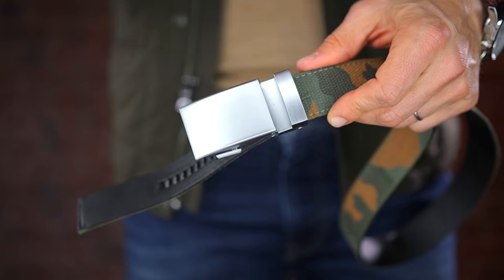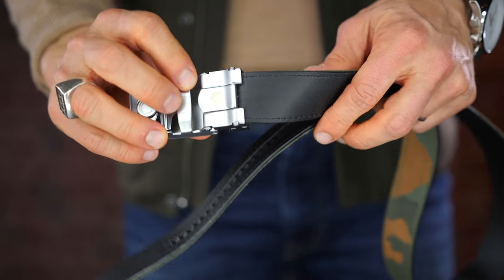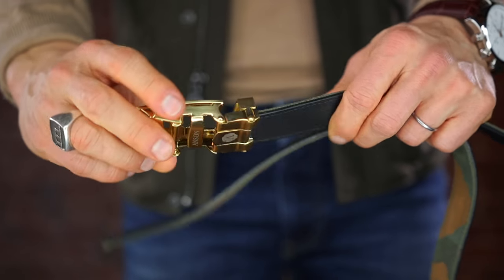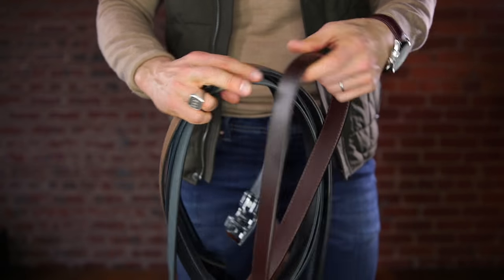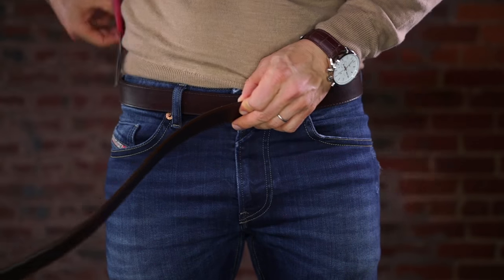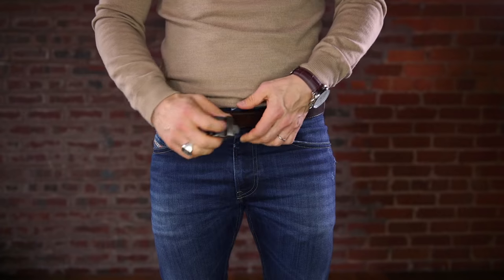They've got tons of different options and tons of different buckles — gunmetal, shiny, silver, black, you name it, they've got it. They also have various buckle styles and they're all interchangeable. With a flip of a switch, you swap a different strap on there. They've got leather, professional dress belts, casual fabrics — which I absolutely love. All you've got to do: you get one, it comes in a super long length, you measure it around your body, and then cut it to size. Make sure to measure a little long because you can always cut more off.